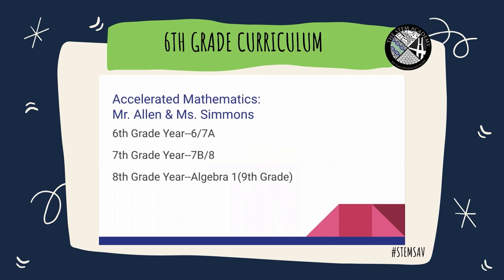This year, you'll begin a unique journey that will carry you through three years of exciting math. In sixth grade, you will cover all of the sixth grade and half of the seventh grade curriculum. In seventh grade, you'll do the other half of seventh grade and the entire eighth grade curriculum. That will put you in position in eighth grade to take a ninth grade class, Algebra 1, and you'll earn a high school credit upon departing eighth grade.